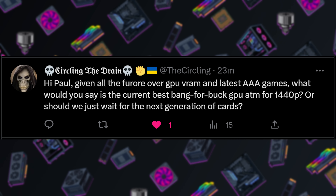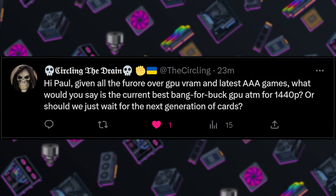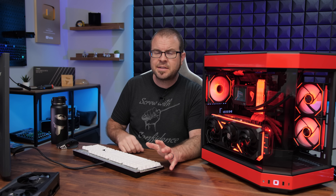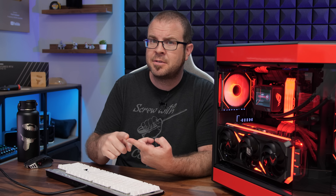Our first question comes from TheCircling: given all the furor over GPU VRAM and the latest AAA games, what would you say is the current best bang for the buck GPU for 1440p, or should we just wait for next gen? A lot of this furor is regarding slightly older graphics cards, particularly RTX 30 series — most notably the RTX 3070, which has an 8GB VRAM buffer that was questioned back when the card launched in 2020, especially as new titles come out and people play at higher resolutions using ray tracing.